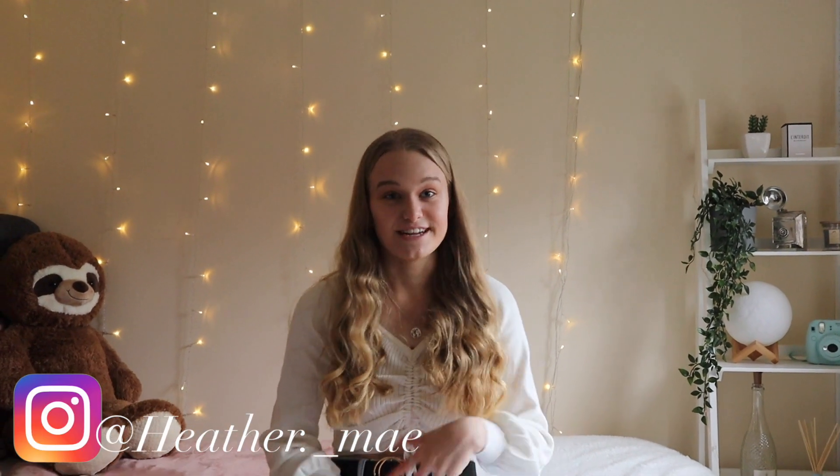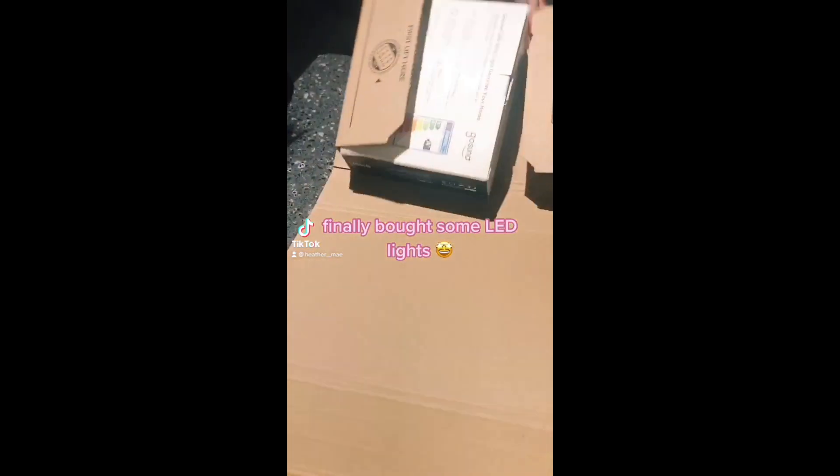I purchased some LED lights after seeing them so many times on TikTok, Instagram, and YouTube — I just thought I'd test them out. I did actually make a TikTok of unboxing and setting them up. As you would have seen, they completely transform my room at night time and I love having them on before I go to bed. I have them set up so you can control them by voice or an app — so to turn the lights on I say: Alexa, turn the light on.